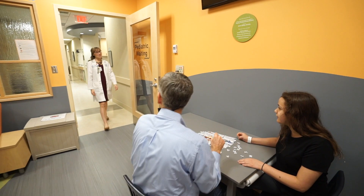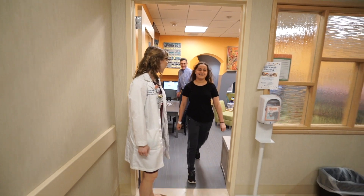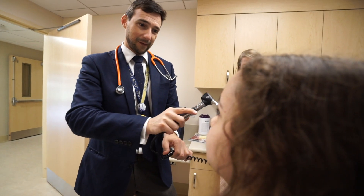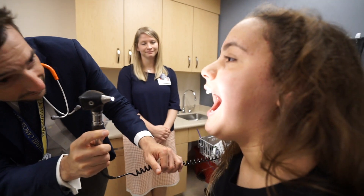We have a nurse practitioner who practices only pediatric medicine, a pediatric nurse, a child life specialist, and a full-time anesthesiologist from Children's National Medical Center on-site, which allows us to treat an incredibly diverse caseload. Any patient that comes through the door we can treat.